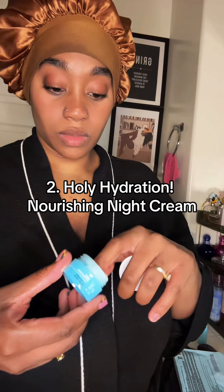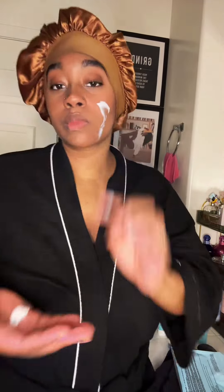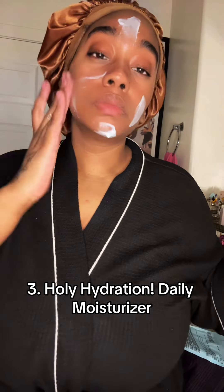Two: Holy Hydration Nourishing Night Cream. Three: Holy Hydration Daily Moisturizer.